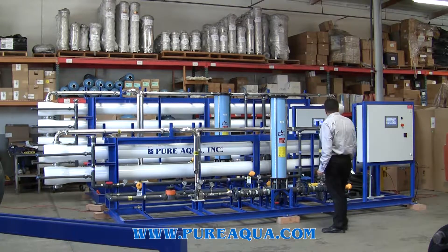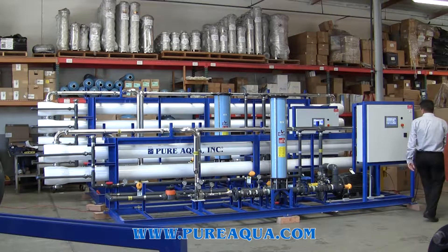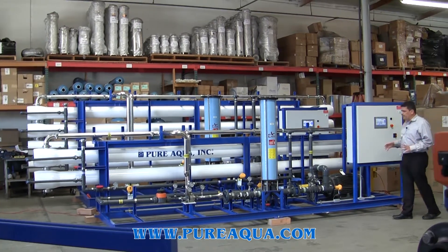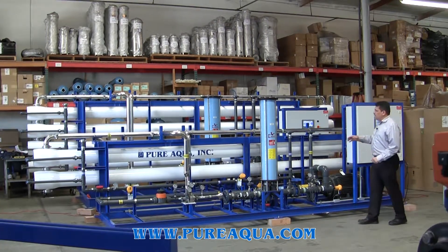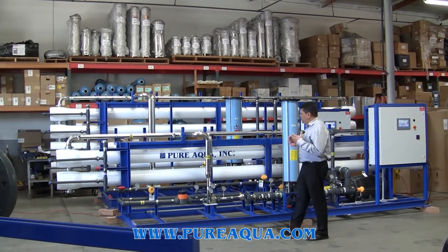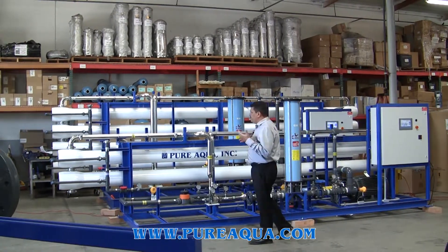The control panel, as we see here, is a Siemens S1200 with a touch screen that controls the entire system for the 48K. In the back, we have the same system but with a bigger pump, a bigger filter, and more membranes.